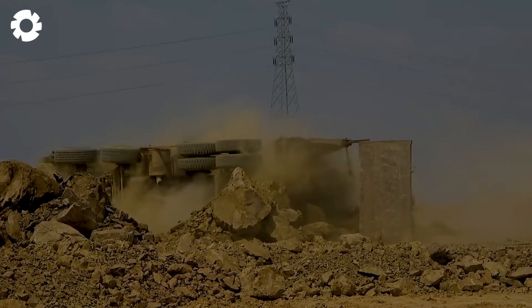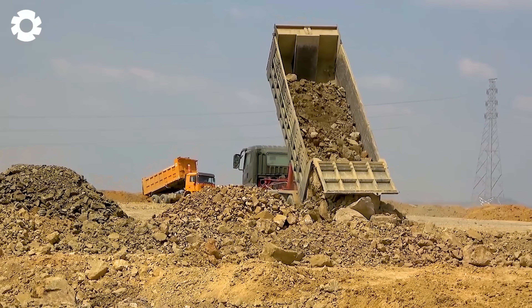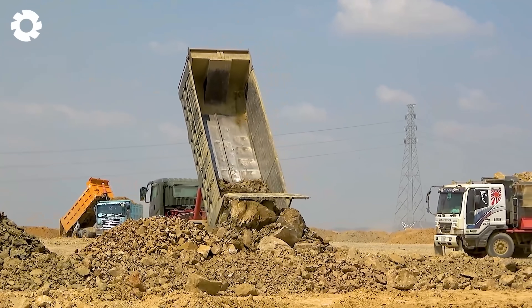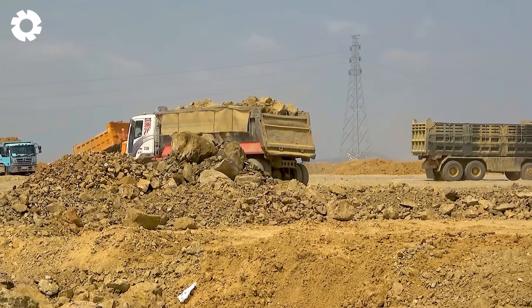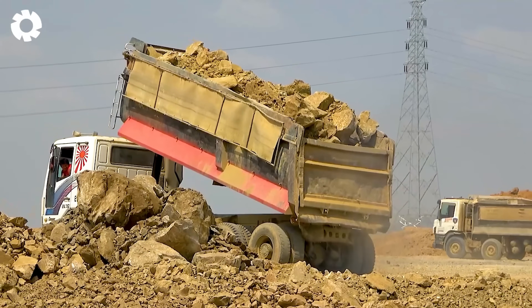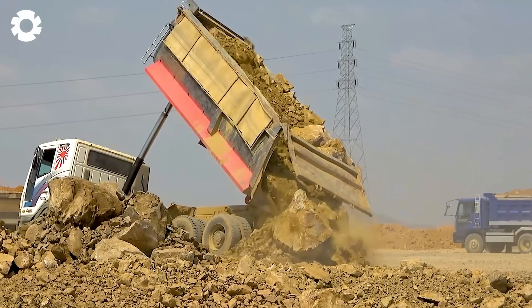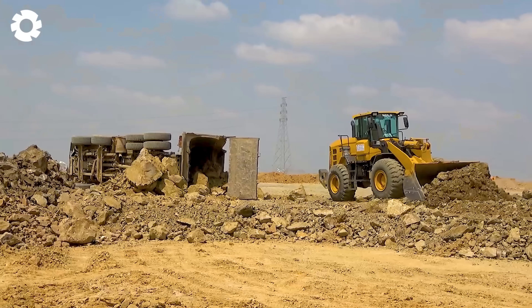Wow! It's a surprising sight when the truck carrying rocks and soil overturns. Immediately, the backhoe loader and heavy-duty excavator are deployed for rescue. With the powerful engine and superior strength of the CAT excavator, the truck is quickly righted, allowing the work to continue smoothly.